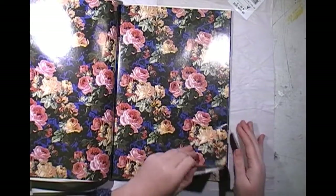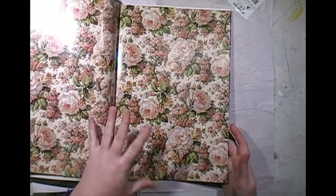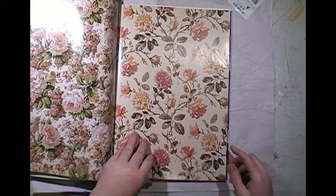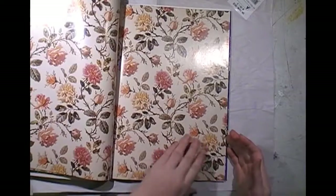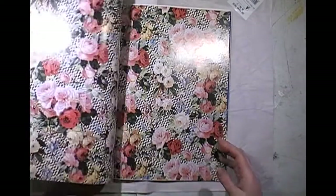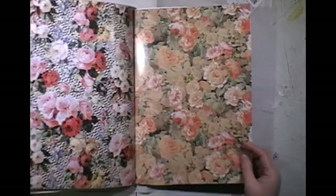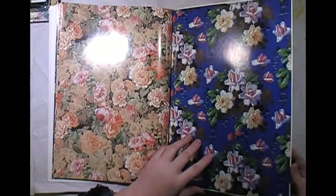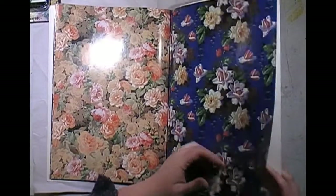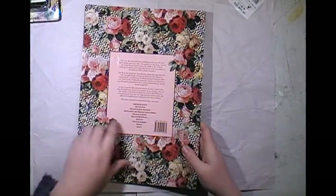I thought these would be nice to fussy cut out and use in junk journals. This style isn't really me — I like a bit more modern flower and a bit more abstract. But I like this one with the picture in the background and I like this one. Unfortunately there was only one of that and one of this one at the back. But I like this around the cover too. I bought it to share as well and I might use some of them.